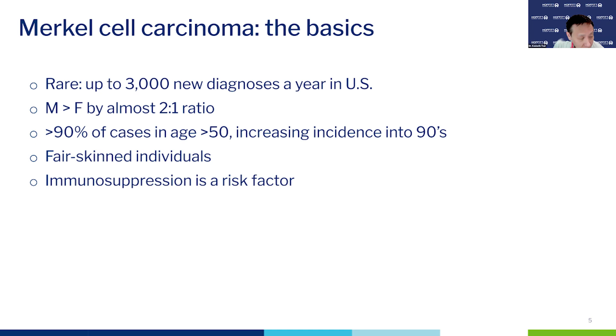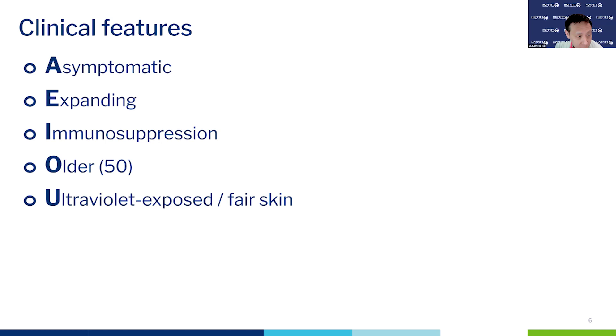Additional risk factors associated with development of Merkel cell carcinoma include fair-skinned individuals and immunosuppression — which, as was mentioned earlier for squamous cell carcinoma, is a major risk factor. Clinically, it's often asymptomatic; people don't often complain that it's itchy or painful. These lesions are often reported as expanding, occurring in the context of immunosuppression and in older individuals. A significant subset of lesions tend to occur in UV-exposed, sun-exposed areas, and over 90% of Merkel cell carcinomas are diagnosed in white individuals.